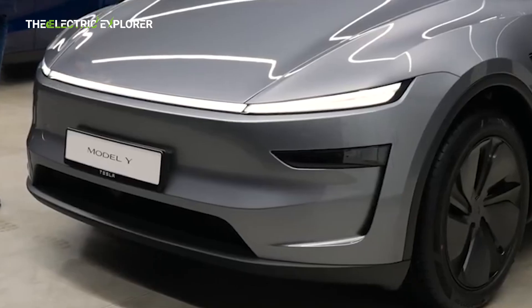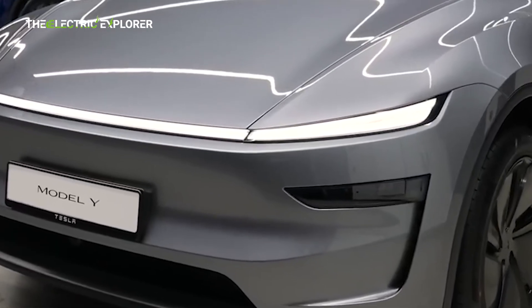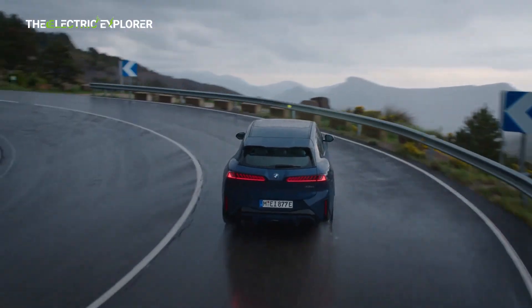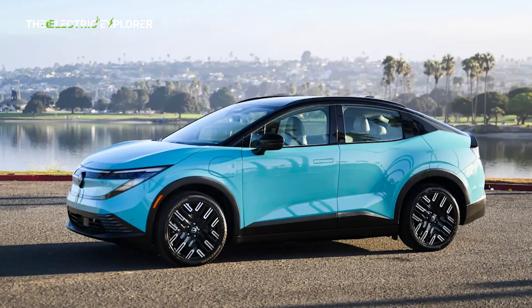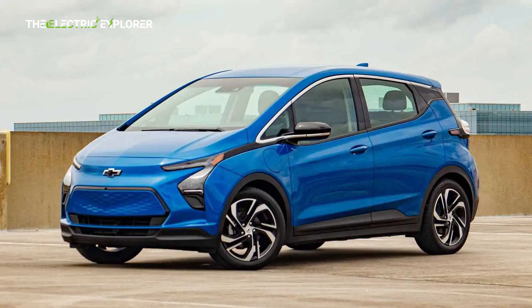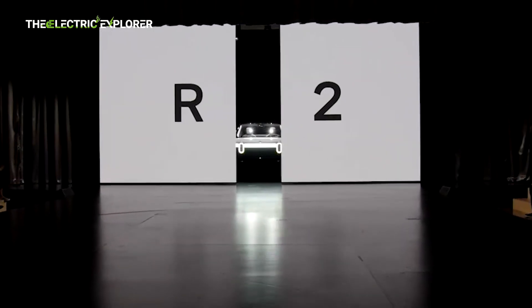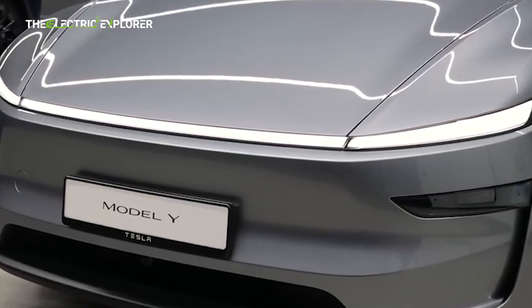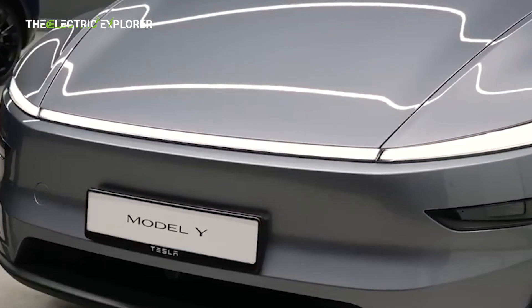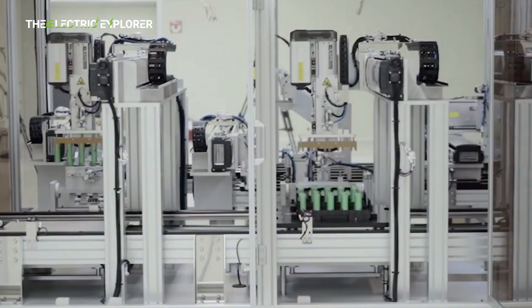By extending its range, Tesla not only enhances the practical appeal of its flagship crossover but also reinforces brand perception, particularly in an era when EV consumers are increasingly range-conscious. Competitors are not standing still. Nissan plans to release a next-generation Leaf later this year, while General Motors is preparing the launch of a redesigned Chevy Bolt in 2026. Rivian will introduce the R2 crossover, positioned as a direct competitor to the Model Y, in 2026. A significant range boost could provide Tesla with a measurable edge among buyers who consider long-distance driving range a primary purchase criterion.